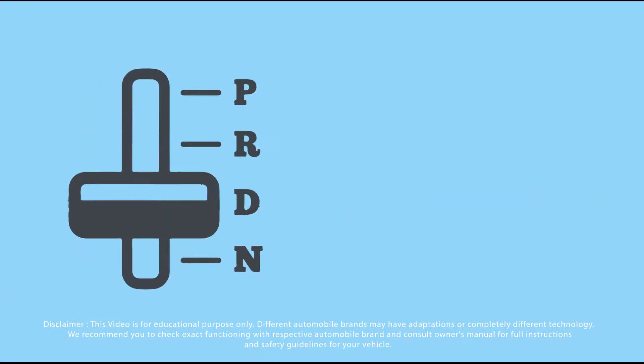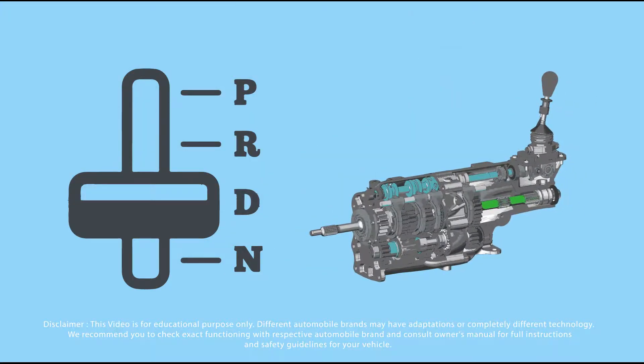Automatic transmission. This has been called the intelligent link between the driver and the engine. The automatic transmission, or auto box, changes the gear ratio as the vehicle moves, keeping it as smooth and as easy a driving experience as possible.